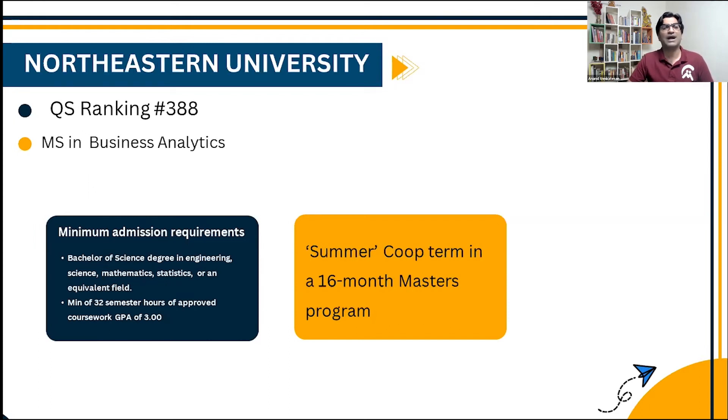The second program I want to highlight is at Northeastern University — we shift back to the US. Northeastern University is ranked 388 on the QS world rankings, which by no means reflects the kind of pedigree the university holds. Much like Waterloo, Northeastern is known for offering a lot of practical work experience and internship opportunities. The Master of Science in Business Analytics is a 16-month program that includes one entire summer term devoted to a co-op internship, with some of the best recruiters in the US coming on board.